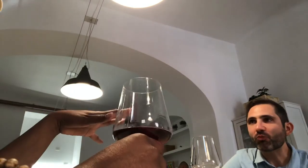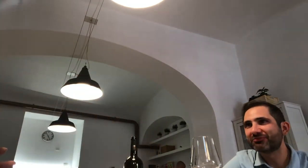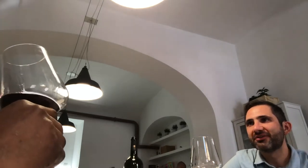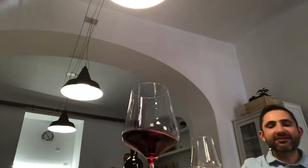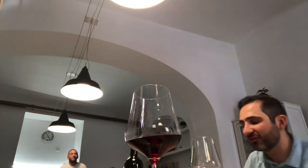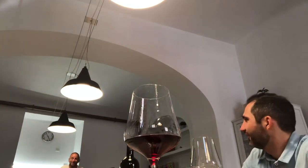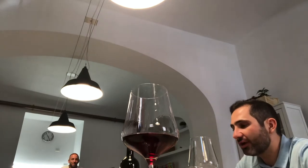Why do people slurp? That's for tasting purposes. Go ahead and give it a try. The reason isn't just to sound obnoxious — although there is a part of that — and yes, we do want to look like wine snobs.